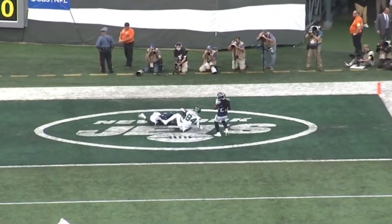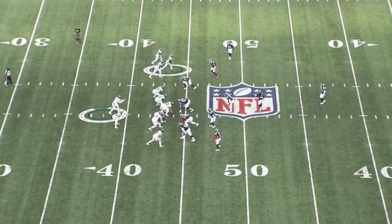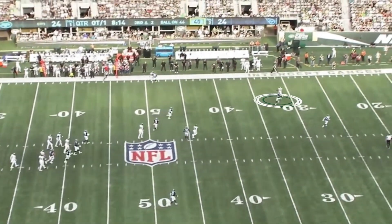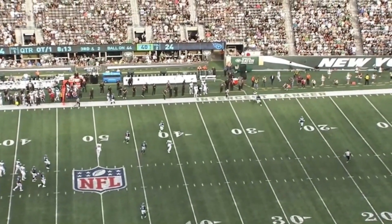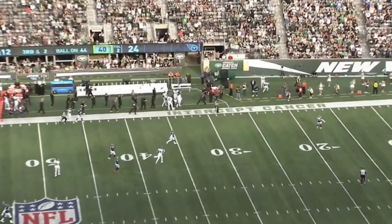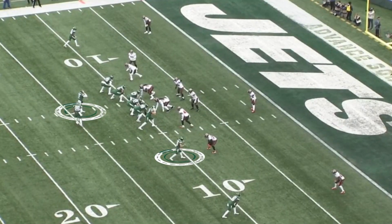That gave him the lead, but then in overtime, they needed this throw to Keelan Cole out of a bunch formation at the top. He's gonna run this flag route, seven routes, right here. He dropped it perfectly in for 29 yards that would set up the game-winning field goal in overtime for their first win of the season.